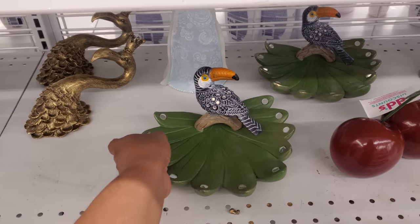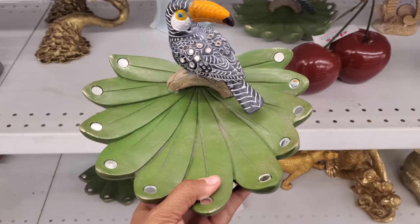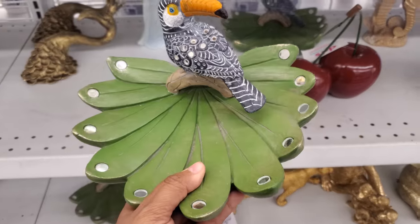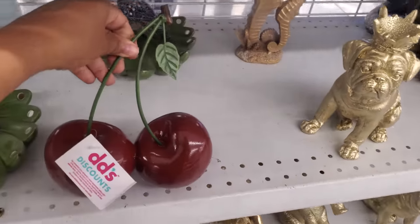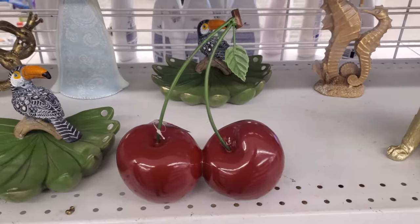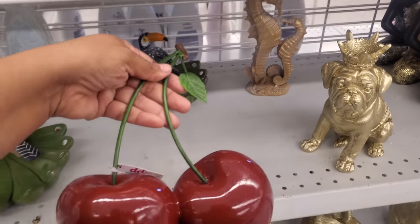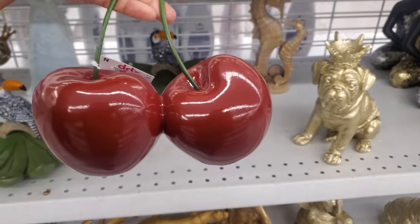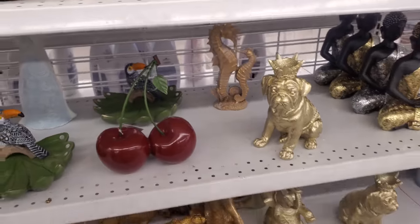Look at this home decor — this one is wild. See, Didi's has like different home decor. $9. And look right next to it — if you want to buy cherries, maybe if you're doing like a kitchen cherry style for your room, $8. That one is absolutely different — I kind of want this one just because it's so different. I've never seen it, it's kind of cool, I think.